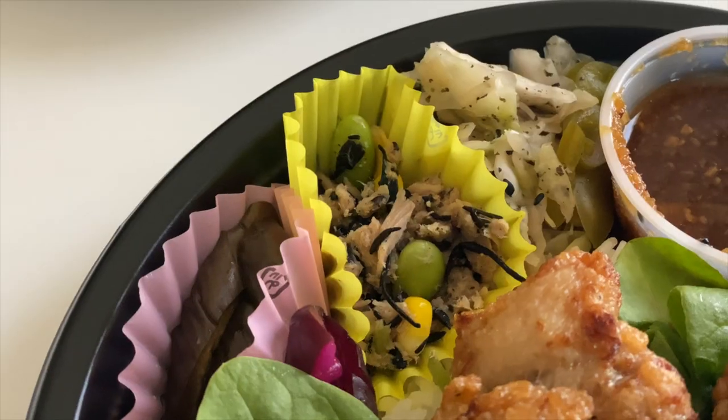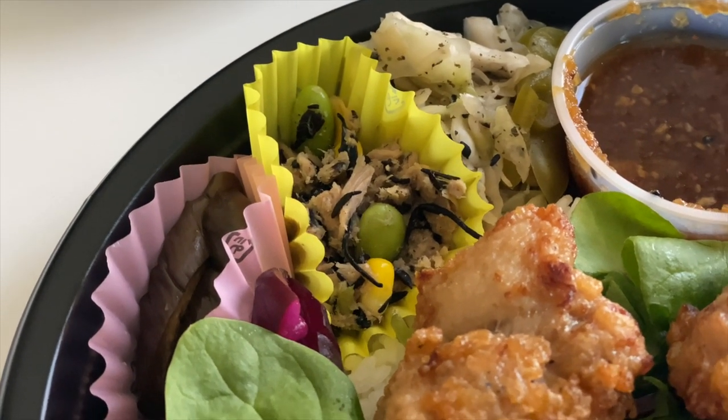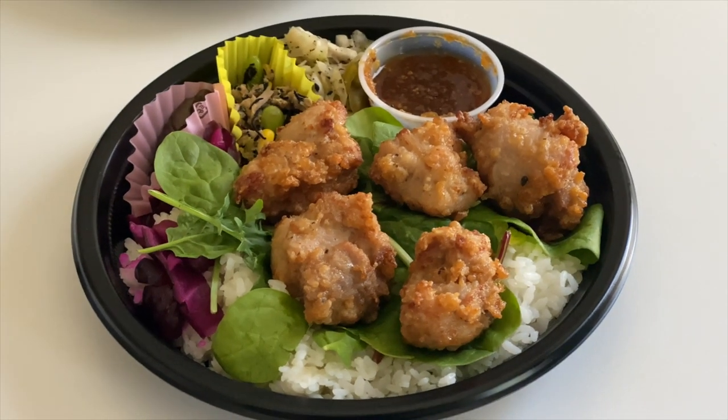The sides all look the same. They all come with nasu or eggplant, hijiki, tuna, edamame salad mix, as well as sukemono. And I think they come with salad as well, just like little mixed greens on the side.